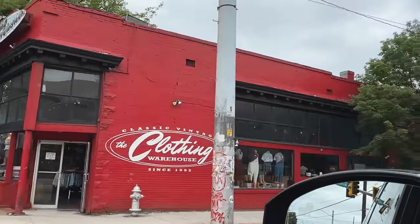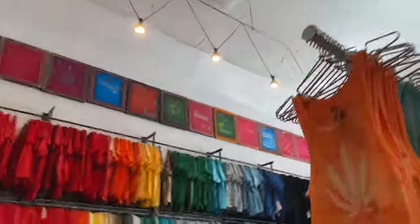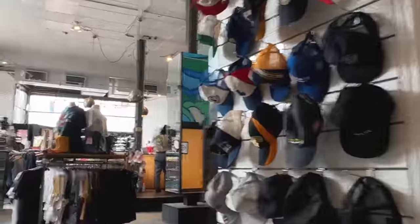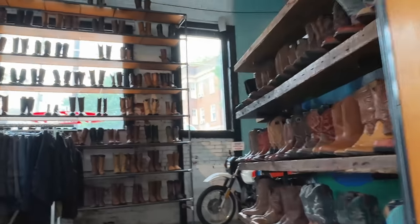Time to head into the next store — this one's called the Clothing Warehouse. Before, they've had Jordans and stuff here, but they might have switched to only clothing and boots. And that's kind of what I'm seeing when I come in. There's a lot of cool thrifted Carhartt pants and cool vintage shirts, but there are no sneakers — it's boots only. So we can't do anything with boots.